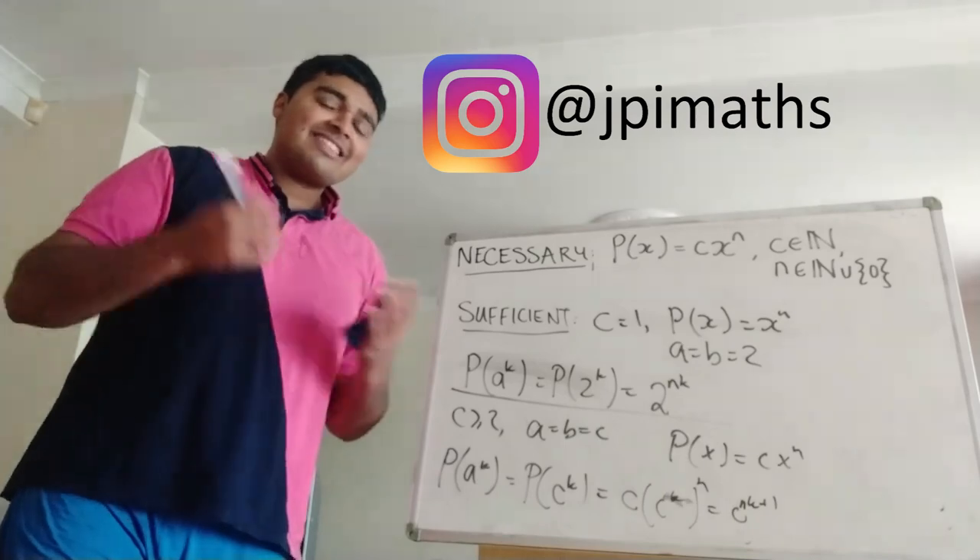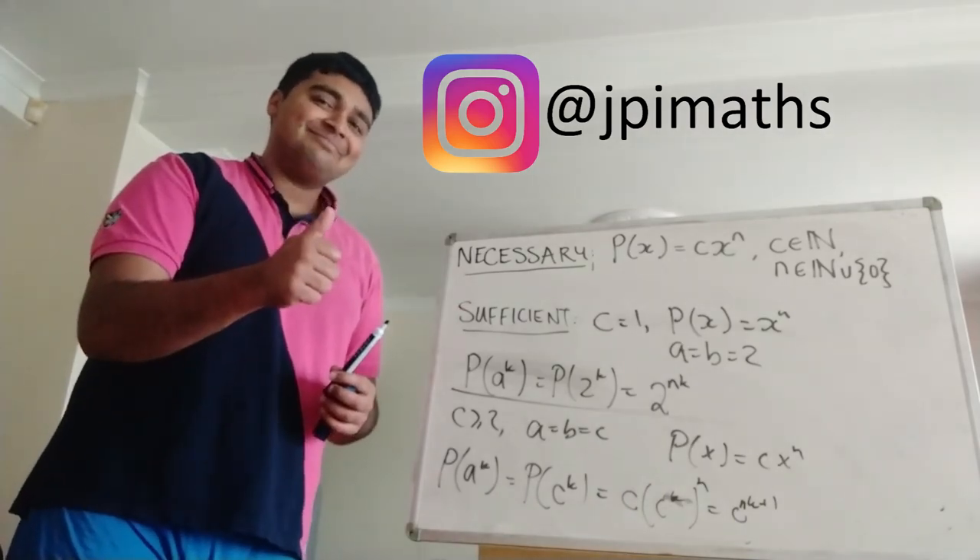We've shown that all polynomials satisfying the problem are of the form c·x^n, where c is a positive integer and n is a non-negative integer. I hope you enjoyed this solution. Thank you for watching — I'll catch you in the next one. Have a great day. Bye.